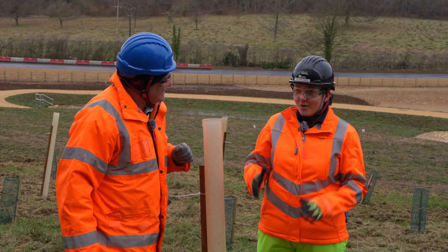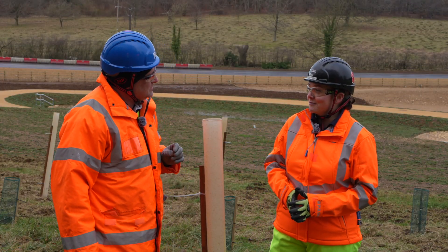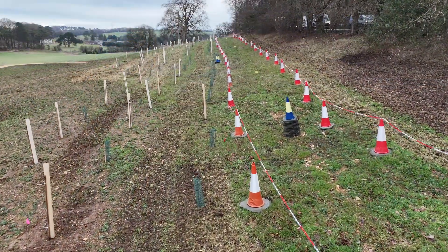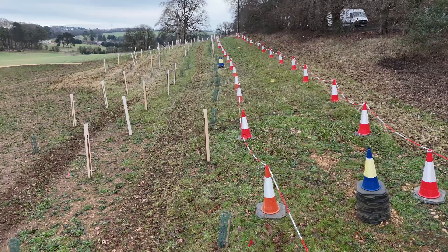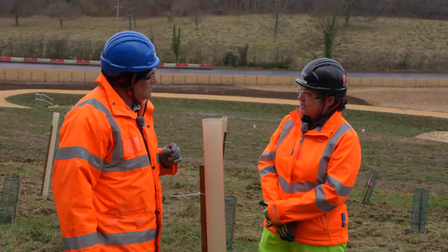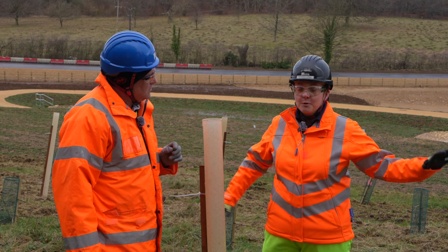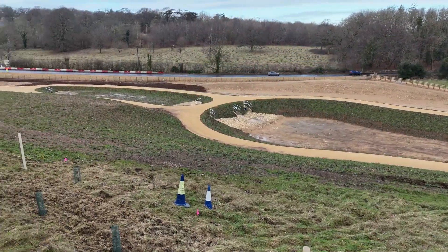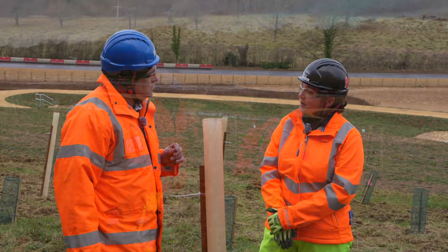So obviously to enable building the road, we had to do a fair bit of vegetation clearance. So this is the first phase of us starting to put back what we have taken away. We've started to plant up some trees and shrubs. This will form a woodland belt along here, with some other patches of trees planted and then some grassland establishment as well.